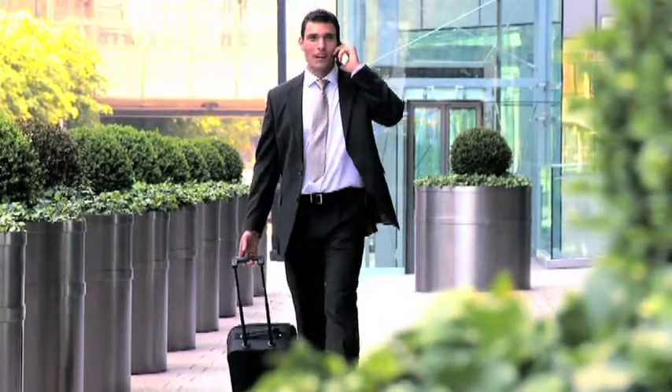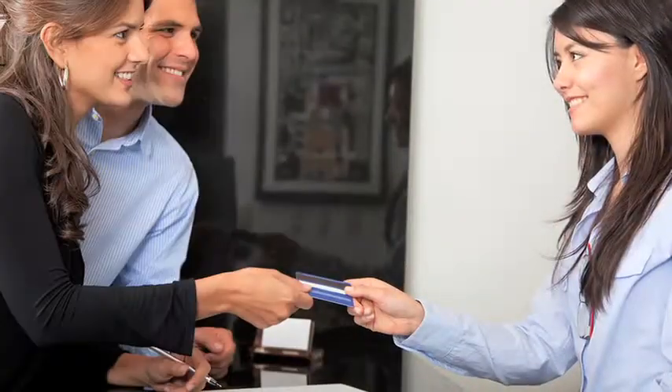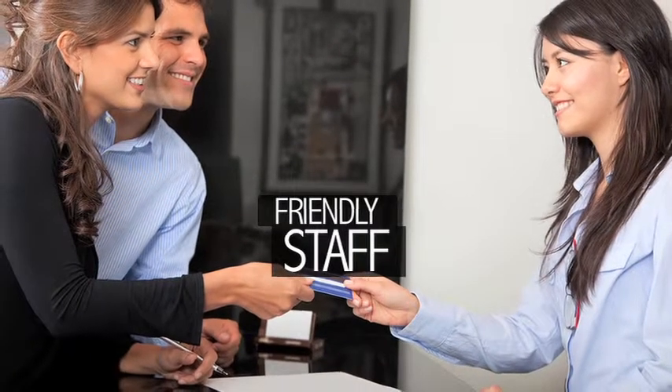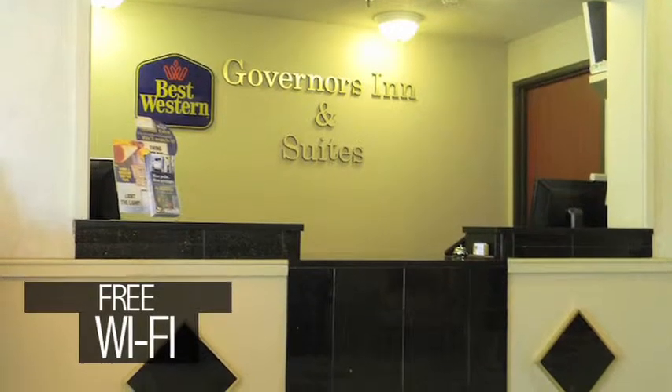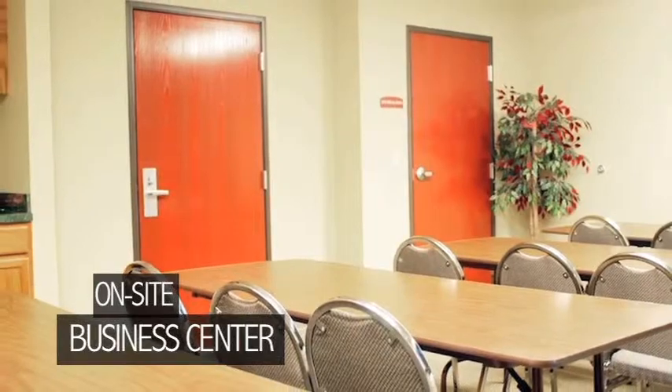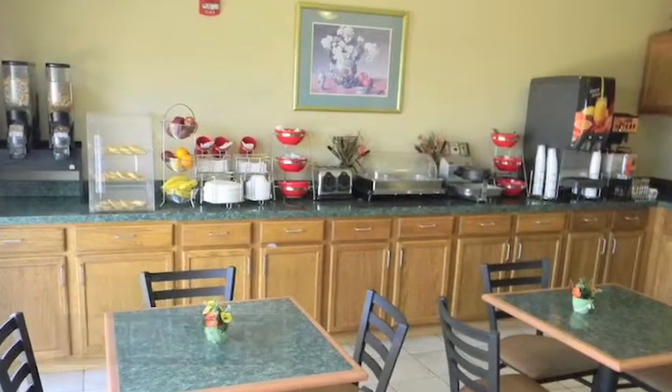Our location is ideal for all types of travelers, whether it be for sports teams, business, or leisure. Our friendly front desk staff is always available to help, and we have an outstanding amenity package that includes free Wi-Fi, on-site business center and meeting facilities. There's a seasonal outdoor pool, an exercise facility, and a complimentary hot breakfast is served each morning.